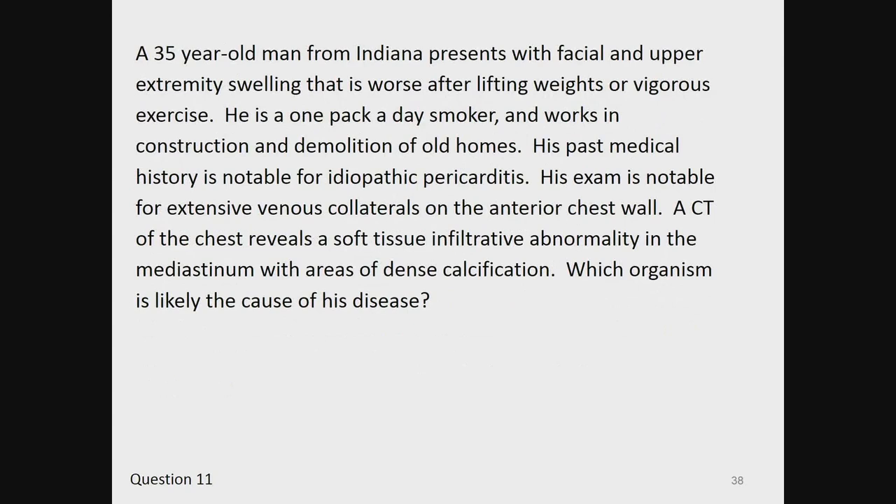Question 11. A 35-year-old man from Indiana presents with facial and upper extremity swelling that is worse after lifting weights or vigorous exercise. He is a one-pack-a-day smoker and works in construction and demolition of old homes. His past medical history is notable for idiopathic pericarditis. His exam is notable for extensive venous collaterals on the anterior chest wall. A CT of the chest reveals a soft tissue infiltrative abnormality in the mediastinum with areas of dense calcification. Which organism is the likely cause of his disease?